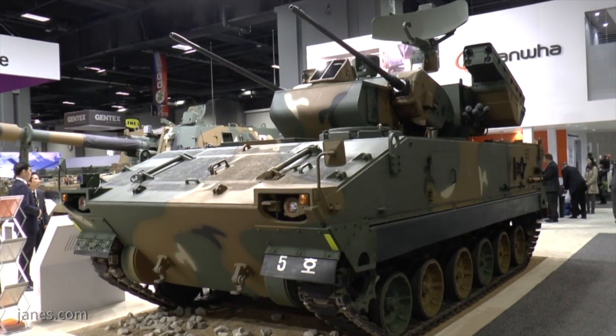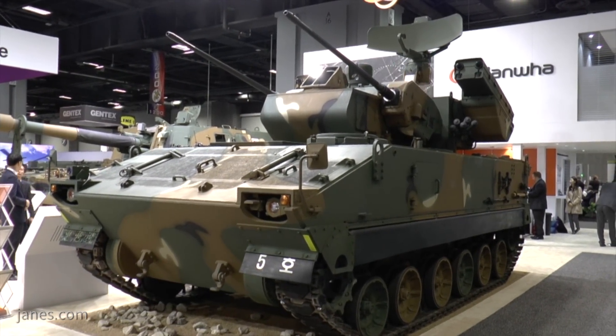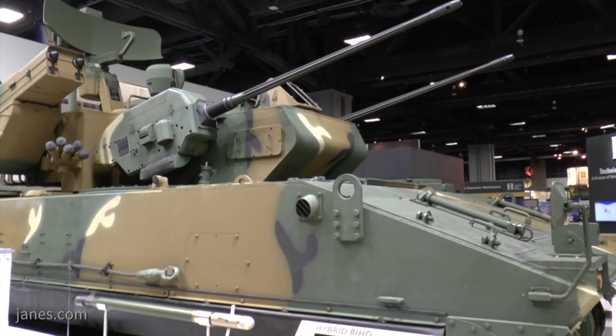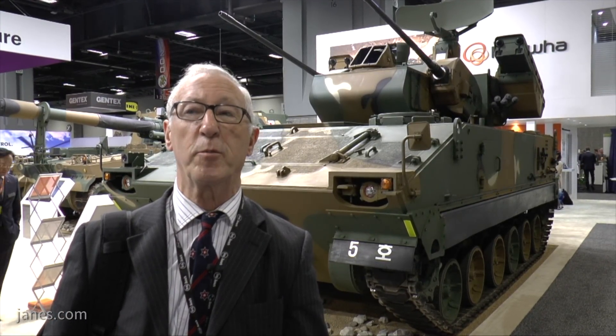It's now manufactured by the Hanwha corporation, and this is just one of a number of products they are currently in production for the Republic of Korea army and are also now marketing on the export market. So far this particular system has not been sold on the export market, but now with the added capability of the fire-and-forget surface-to-air missiles, that will enhance its appeal. These particular missiles are designed and developed in the Republic of Korea and are now in service in the man-portable role, but potentially other missiles could be fitted according to end-user requirements.